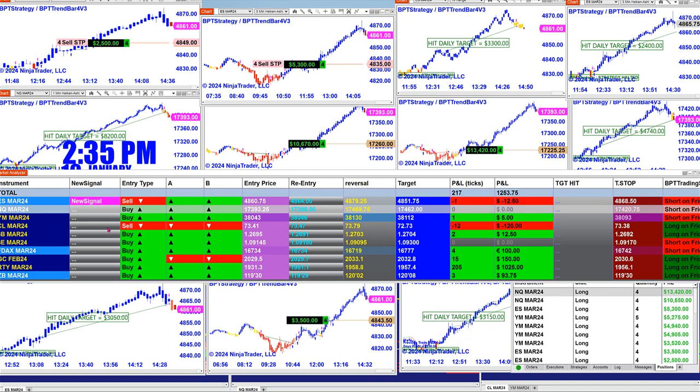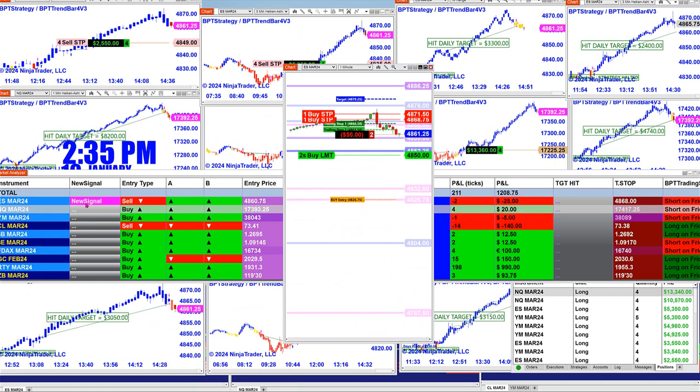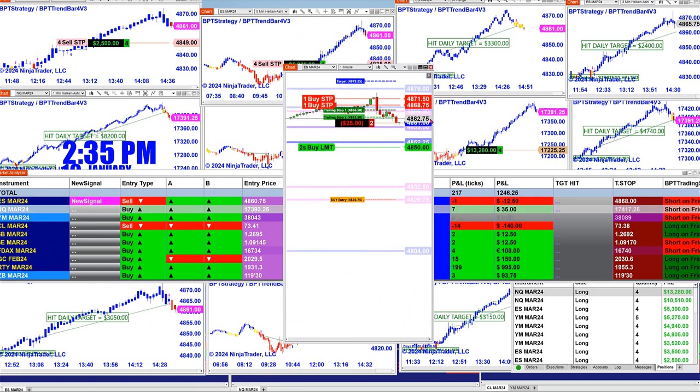There is a new signal — as you can see here, it just fired a sell trade. The Nasdaq is also going short now. The ES also just fired a new signal, and here's that signal right there.